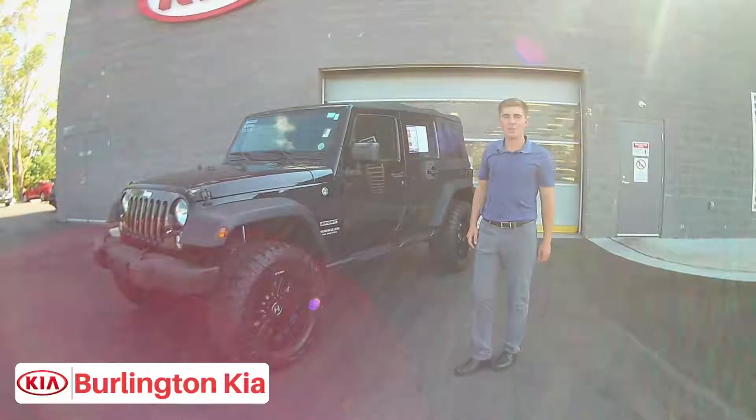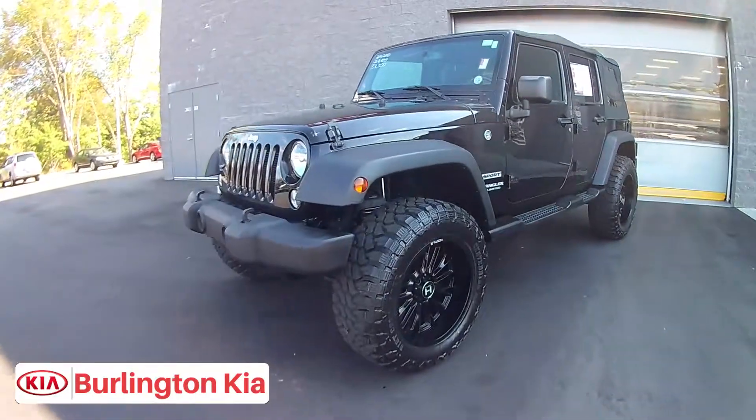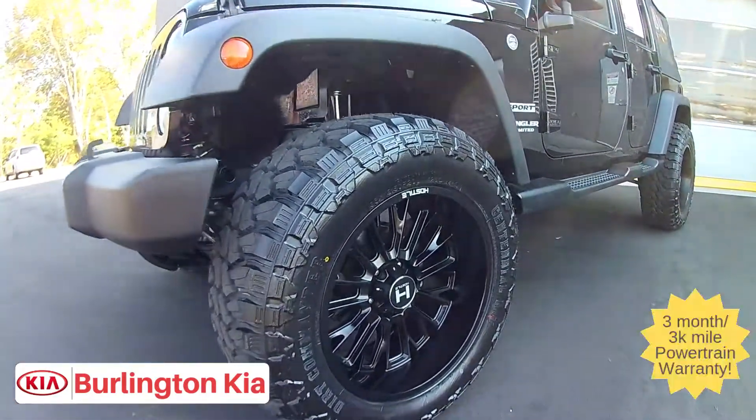What's up everyone? It's Hunter here at Burlington Kia. Today I want to show you this awesome Jeep Wrangler we just got on the lot. This is a 2016 Unlimited Sport.